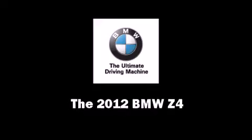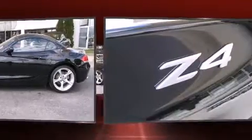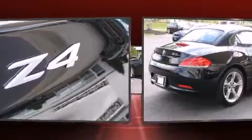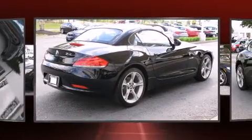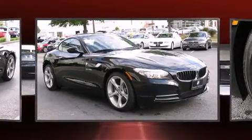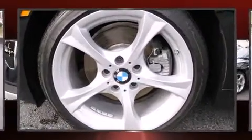The 2012 BMW Z4. This two-door, two-passenger convertible will allow you to take command of the road with confidence. It features an automatic transmission, rear-wheel drive, and a two-liter, four-cylinder engine. The engine breathes better thanks to a turbocharger, improving both performance and economy.